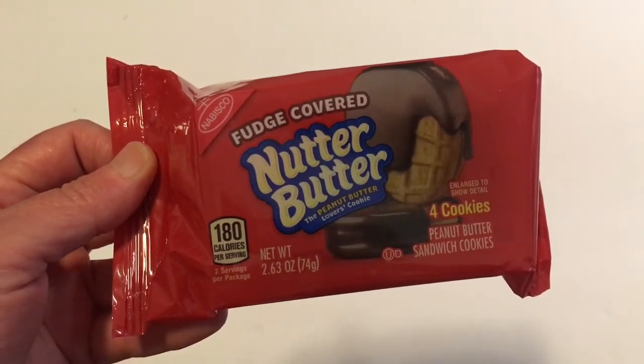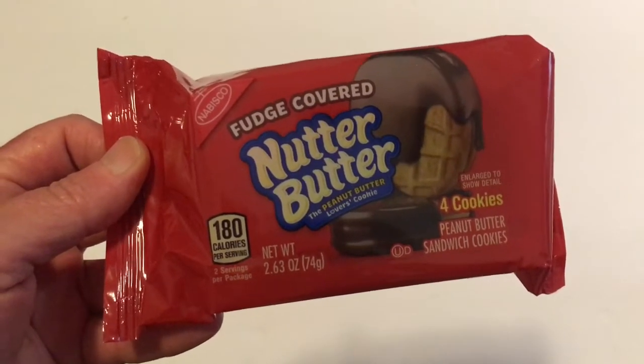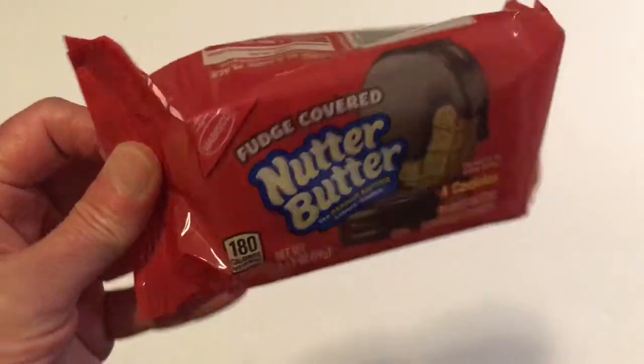I've seen these in Dollar Tree before but didn't pick them up until today. These are Fudge Covered Nutter Butters. We do love Nutter Butters so I'm sure these will be really good too. This is four cookies in the package.